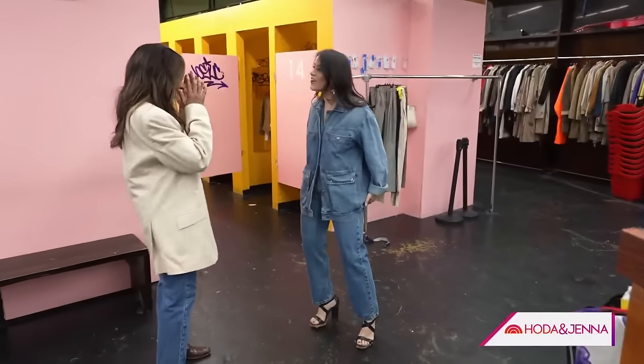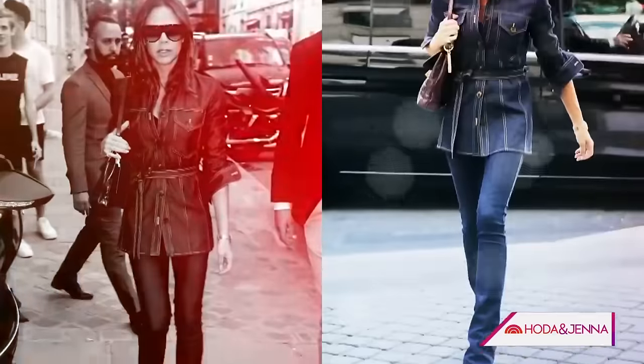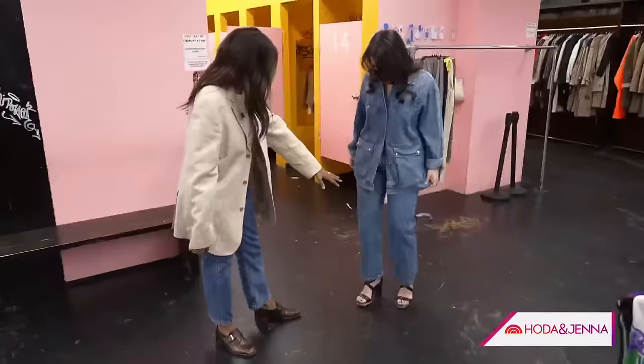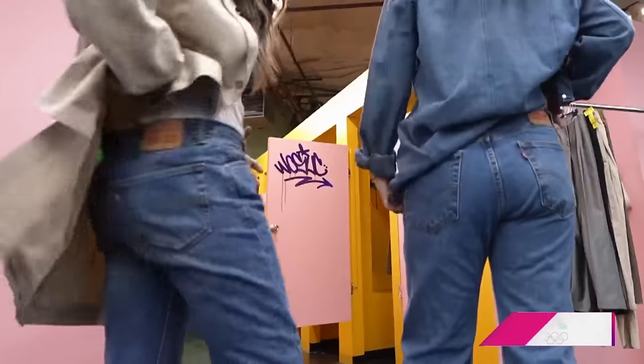This is my first denim look that I've ever been obsessed with on me. I do feel like Victoria Beckham in an airport. How cool are the jeans — they fit! I've always wanted to be a Levi's girl. And we're matching, right?